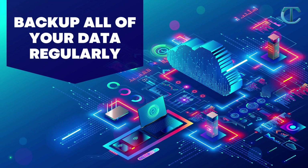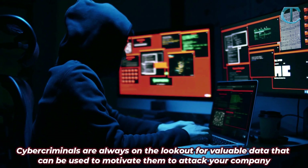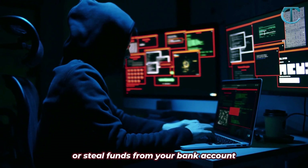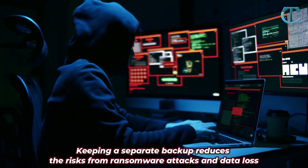Backup all of your data regularly. Cybercriminals are always on the lookout for valuable data that can be used to motivate them to attack your company or steal funds from your bank account. Keeping a separate backup reduces the risks from ransomware attacks and data loss.